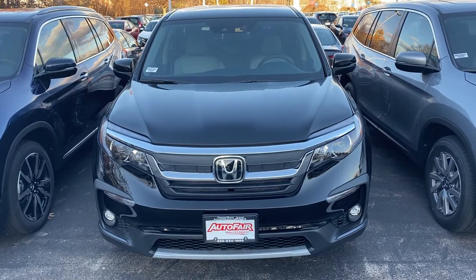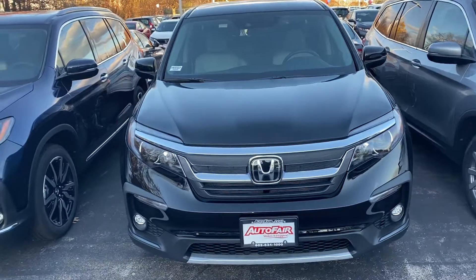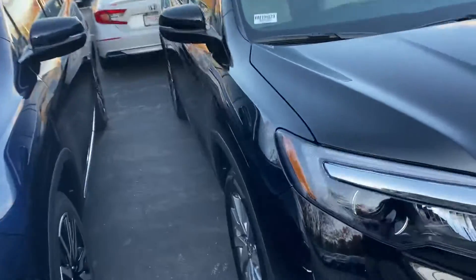Hi Tanya, my name is Andrew at AutoFair Honda, here showing you the 2019 Pilot EX. I wanted to bring you on a loop around the vehicle.